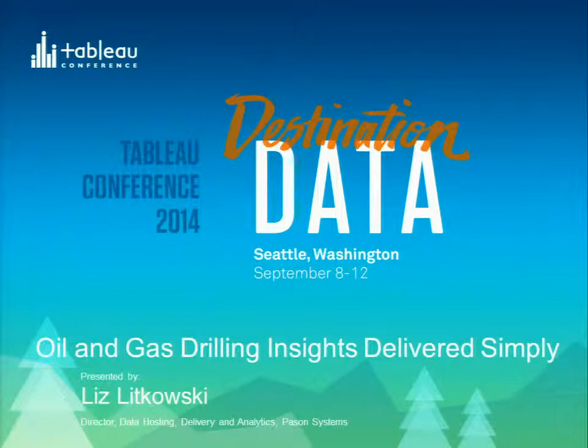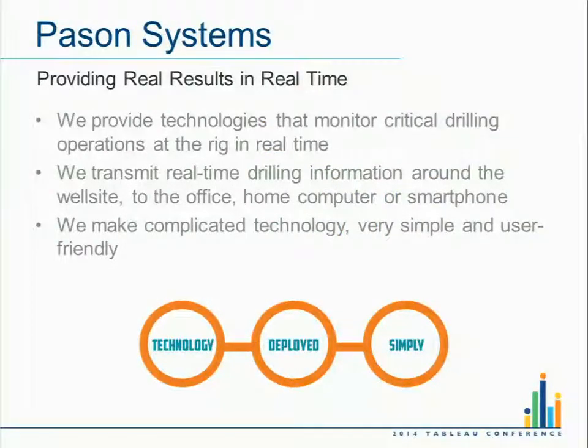It's hosting data, delivering data, providing analysis of data — every product offering I have is related to that. PaceOn is basically in the business of helping our customers put holes in the ground for the purpose of getting oil and gas out — basically in the business of helping to create that hole.